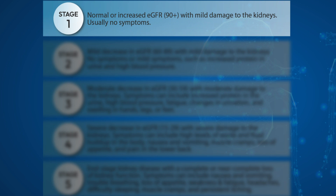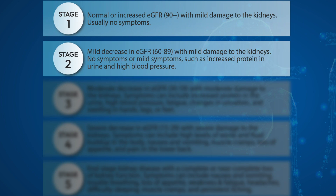In the first stage of kidney disease, patients will have normal or increased GFR with mild damage to the kidneys. There are usually no symptoms at this stage. In the second stage, there will be a mild decrease in GFR with mild damage to the kidneys. No symptoms or mild symptoms, such as increased protein in urine and high blood pressure.